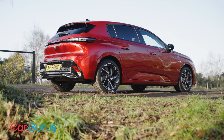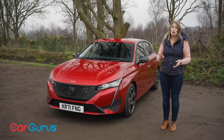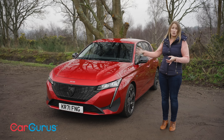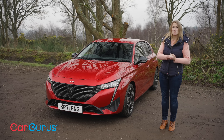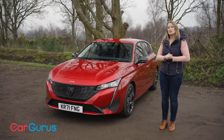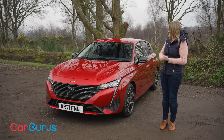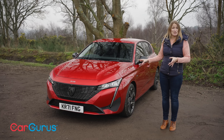Engine options include a 1.2 litre petrol, a 1.5 diesel, and a plug-in hybrid in two different power outputs, including the 180, which is the lower powered one that we're testing here. It's definitely going to be the biggest seller because it's much cheaper than the 225 that's your other option. Pure electric running goes from 36 to 44 miles on a WLTP range, depending on wheel size, so all in all really competitive in terms of efficiency as well.